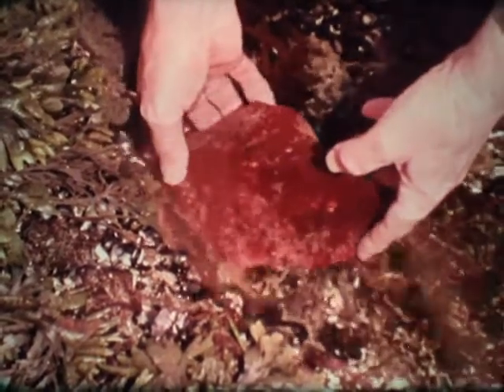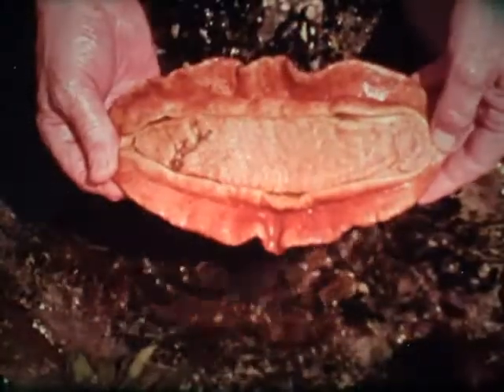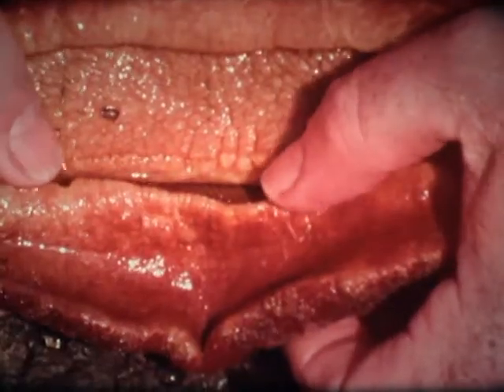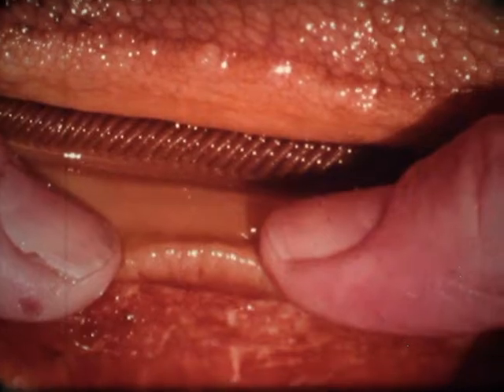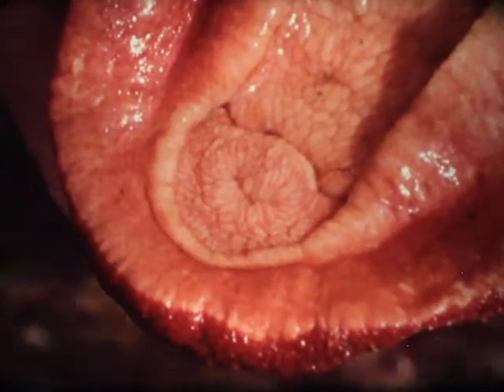This giant chiton is the largest member of its family in the world. While the upper surface is quite rough and gritty, the under surface consists mostly of a smoother broad orange foot. A narrow band of dark gills runs around the body near the edge, while the mouth at one end is quite small.